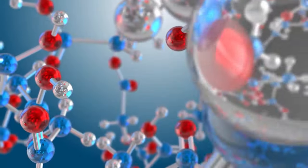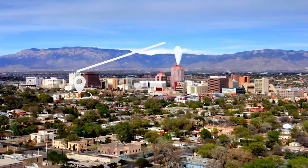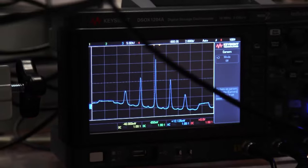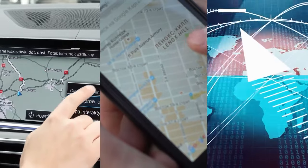Utilizing the building blocks of life combined with the speed of light, atomic clocks are an integral part of global positioning and tracking. By synchronizing signals from satellites and ground-based cell towers, atomic clocks are the keystone technology behind Google Maps, Waze, and other navigation software.